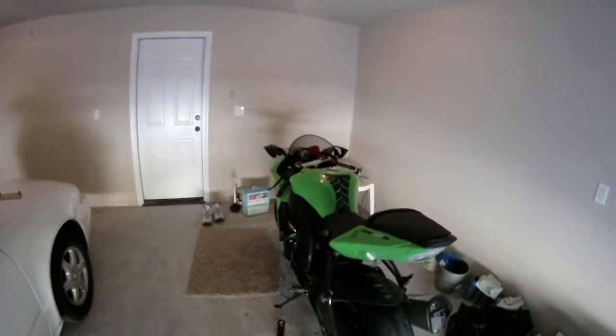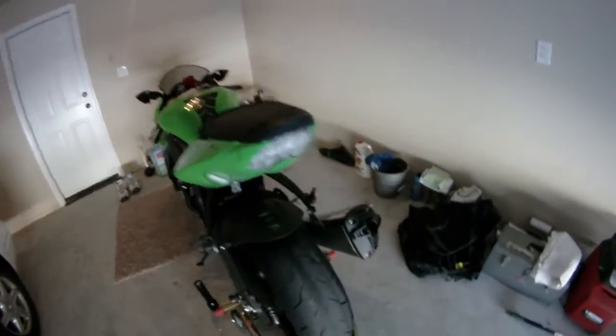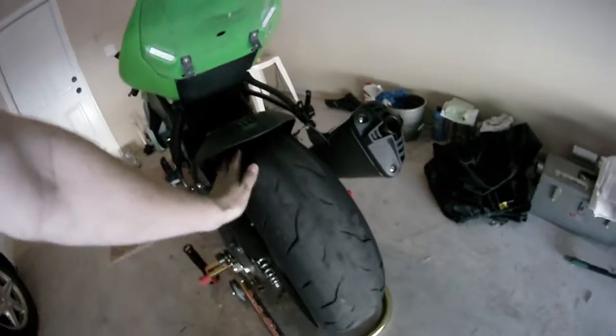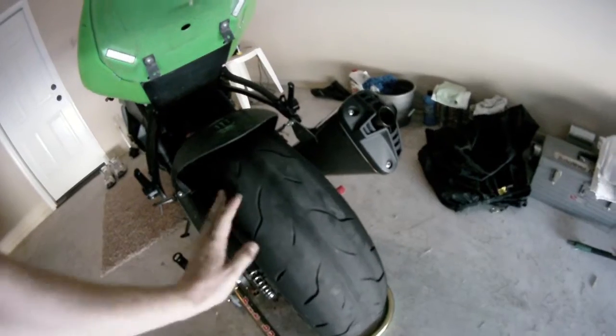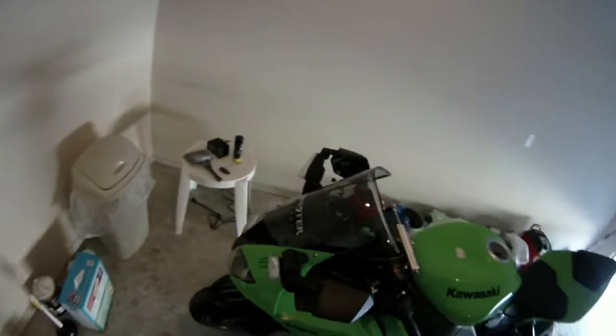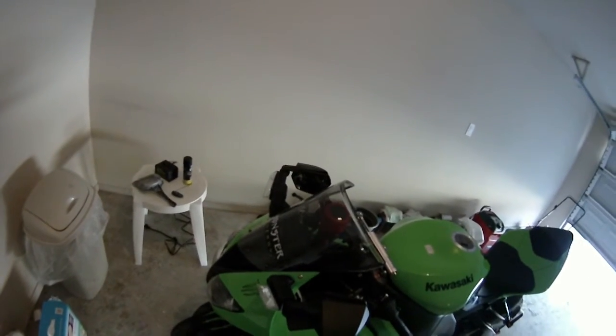I had to ride all the way from Arkansas back to Oklahoma on a rear tire that's showing the belt — that was pretty interesting. I was pretty worried that the rear tire was going to blow out coming home, but luckily it survived, stayed together for me, and got me home. So I'm not going to be able to ride for a while until I can afford to get another tire.